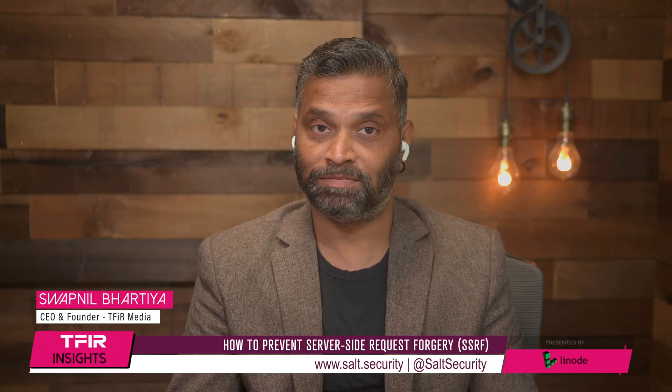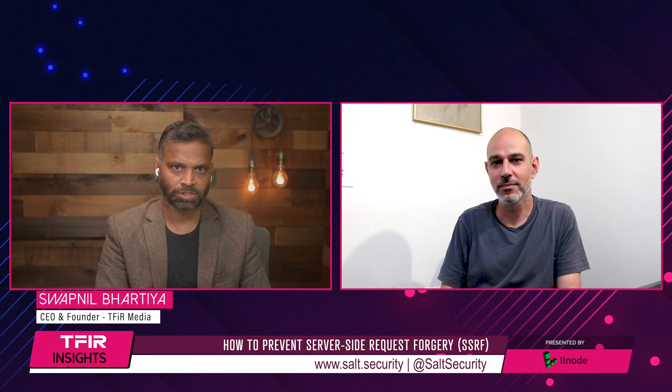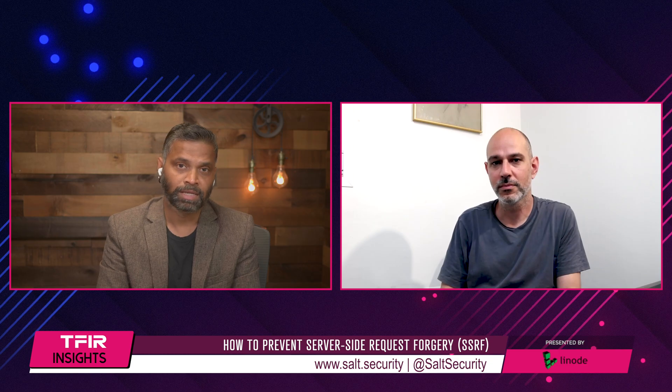Hi, this is your host Sapnir Bhartia and welcome to TFR Insights. Today we have with us Yaniv Balmas, VP of Research at Salt Security, and we are going to discuss the newly released API vulnerability research from Salt Labs that details a server-side request forgery, or SSRF, flaw which was discovered on a US-based fintech company's digital platform. Yaniv, welcome to the show. Hi, nice to meet you.